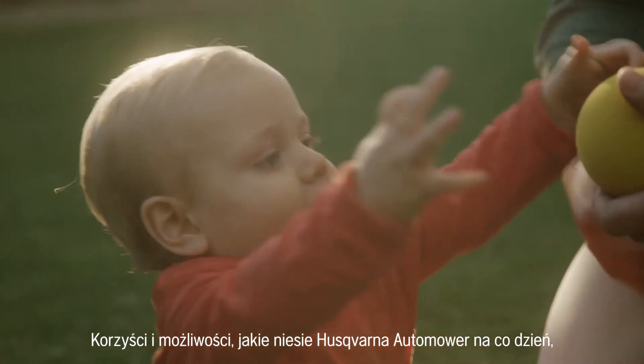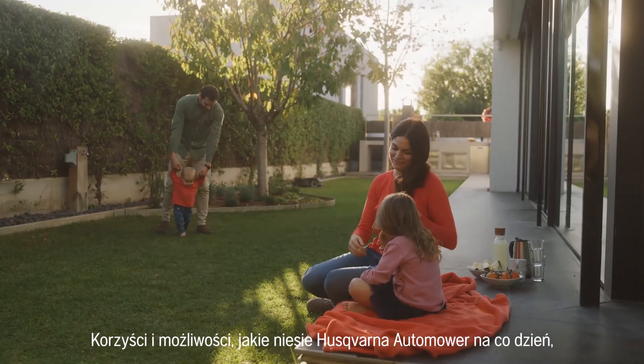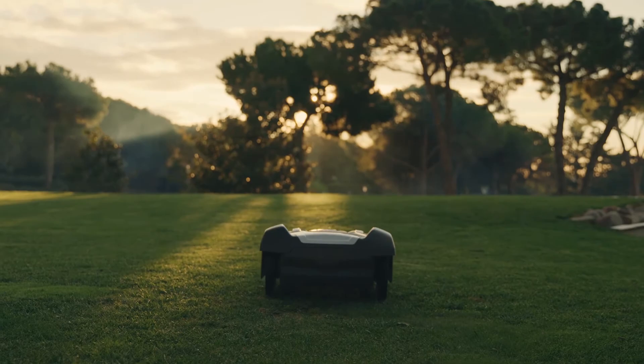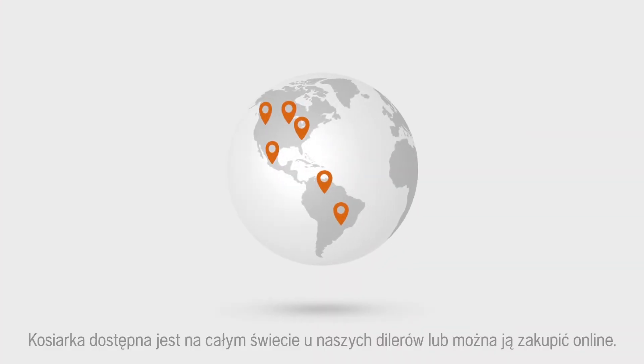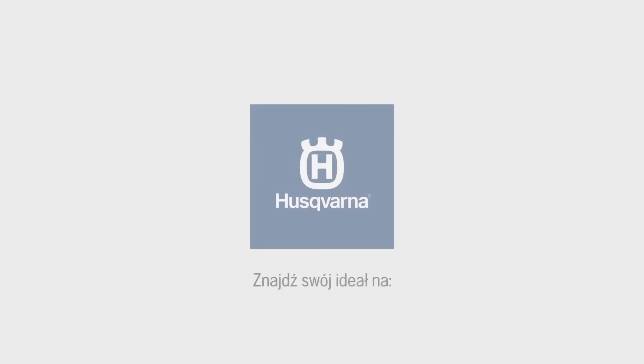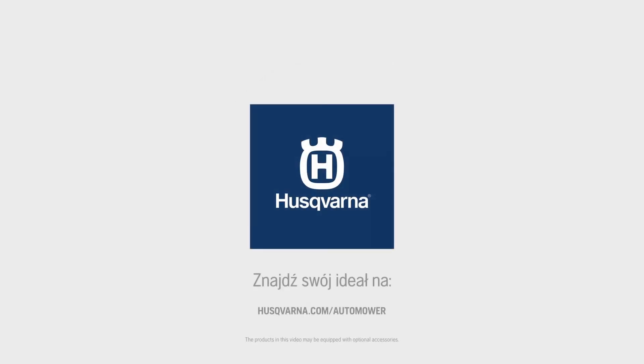The benefits and possibilities that Husqvarna Automower adds to your everyday are almost countless. Automower is available globally in our dealer network or can be bought online. Find your perfect match at www.husqvarna.com/automower.